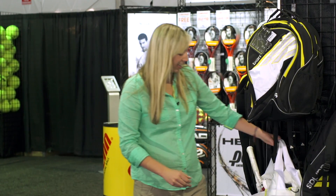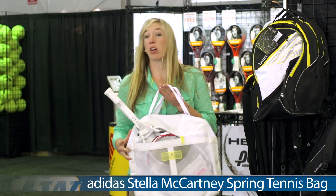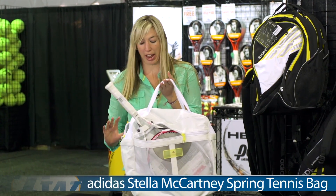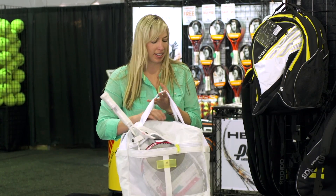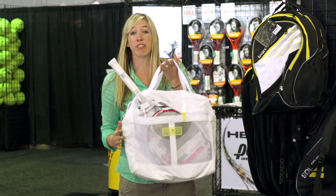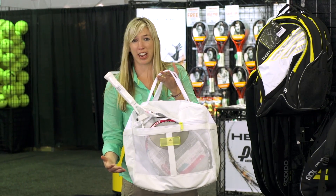Lastly I have the Adidas Stella McCartney tennis bag. This bag holds one tennis racket. It has several pockets throughout the bag for accessories and one middle pocket to hold shoes and anything else you need. I think this is a really fun bag — it's unique, different, and very fashionable.